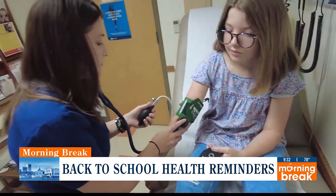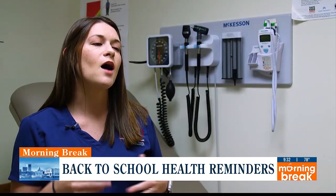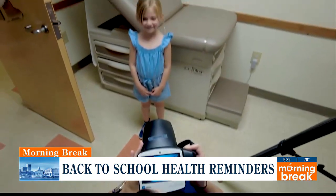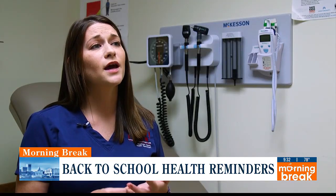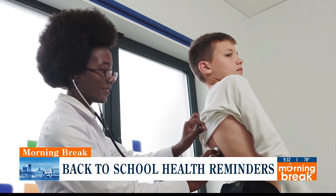We want to do a physical before kids do sports. We want to make sure that they are healthy enough to run, jump, climb — all the fun stuff that comes with sports. A big thing is looking at their musculoskeletal system to make sure their joints are okay, and also looking at their cardiac system to make sure their heart is healthy enough for those activities.